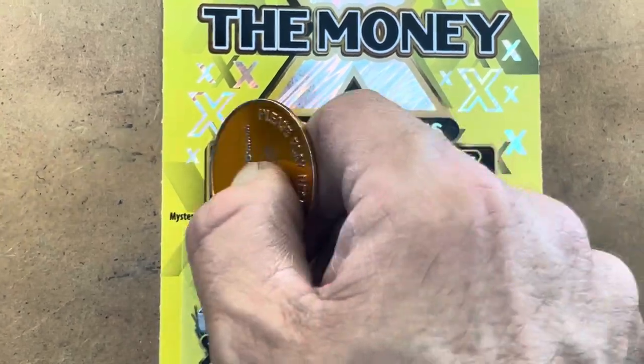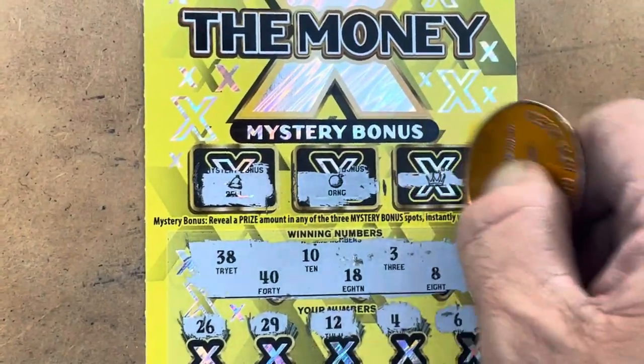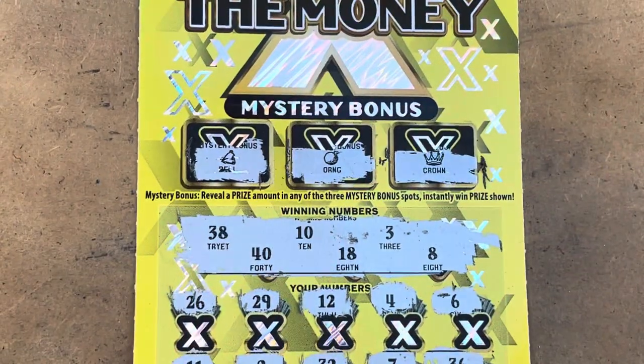We've still got a chance to get a dollar amount from the bonus spots — veil, orange, and a crown. So nothing on X the money.